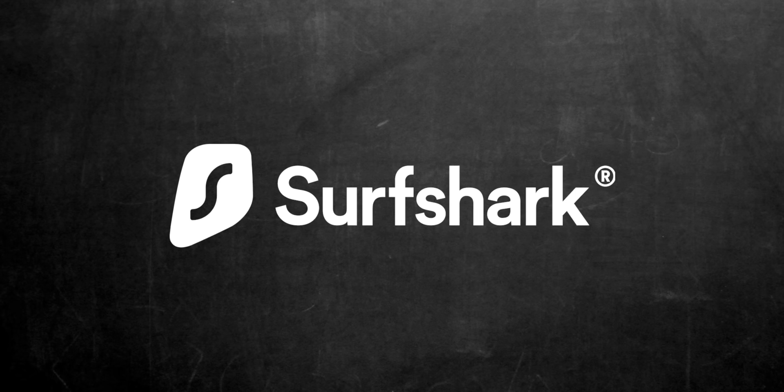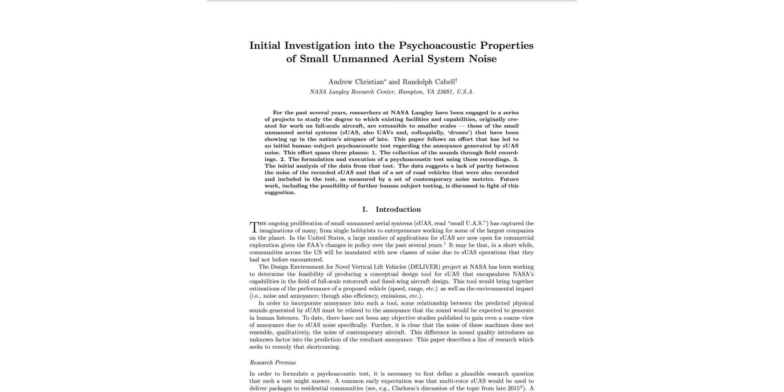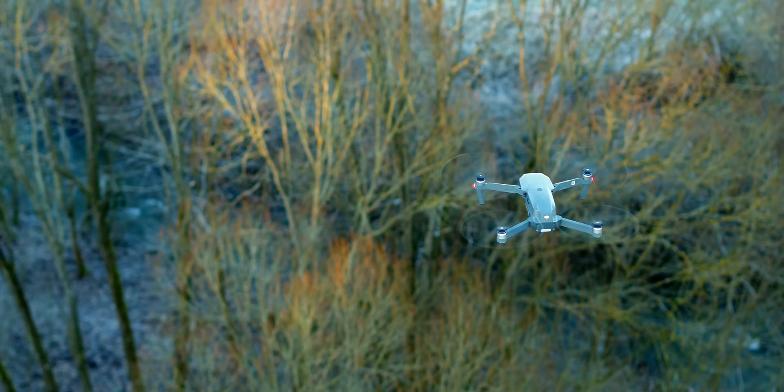A portion of this video is brought to you by Surfshark. So do you want to hear the most annoying sound in the world? Most annoying may be subjective, but according to a 2017 study from NASA's Langley branch, humans find the buzz of a drone's propellers to be more annoying than any other machine-based sound on Earth.